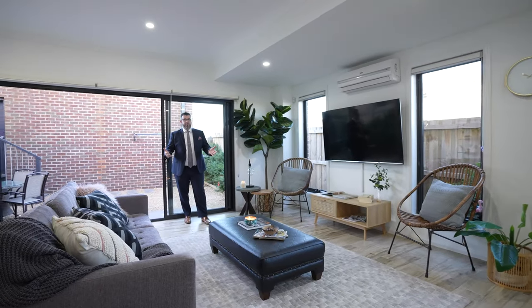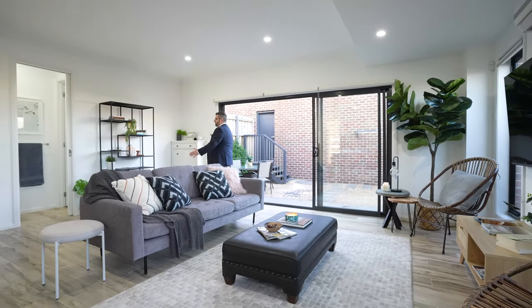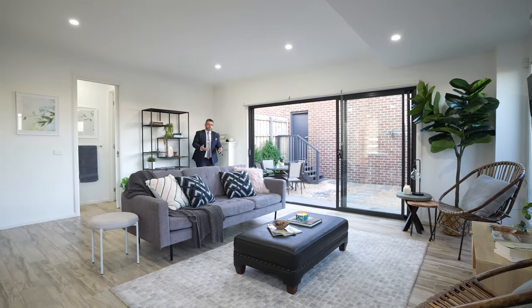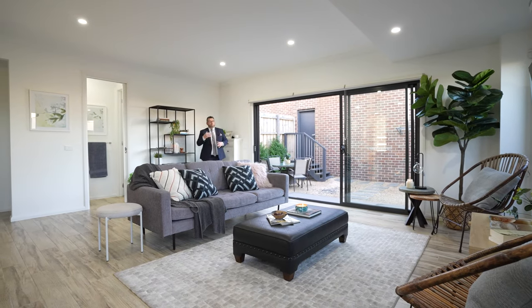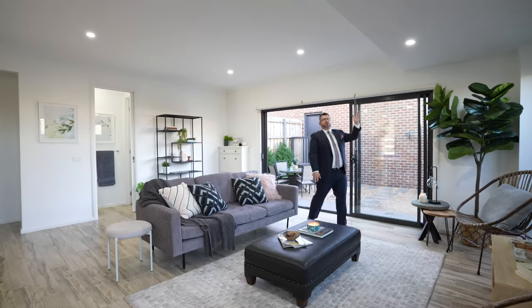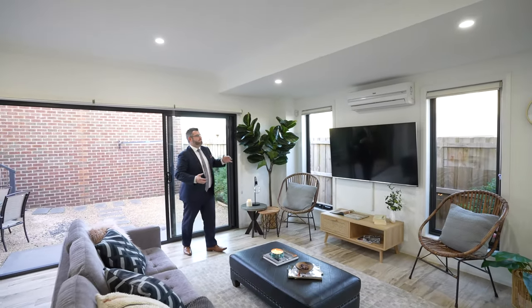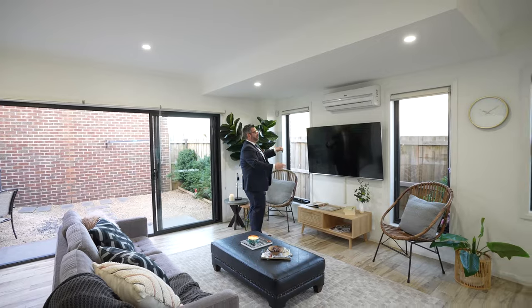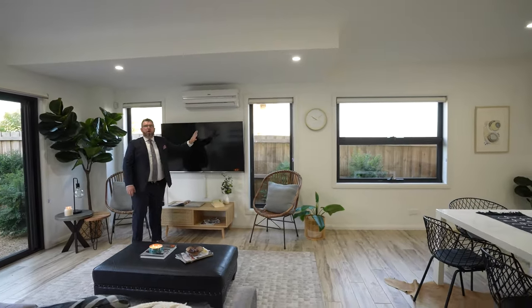From the dining zone it flows into the living area — beautiful, very light-filled and very spacious. There is a lot of room here. You'll pick up little details as we go — like a feature bulkhead that just adds a bit of class. Big panel windows, big split system heating and cooling, loads of natural light, and beautiful LED lights throughout.